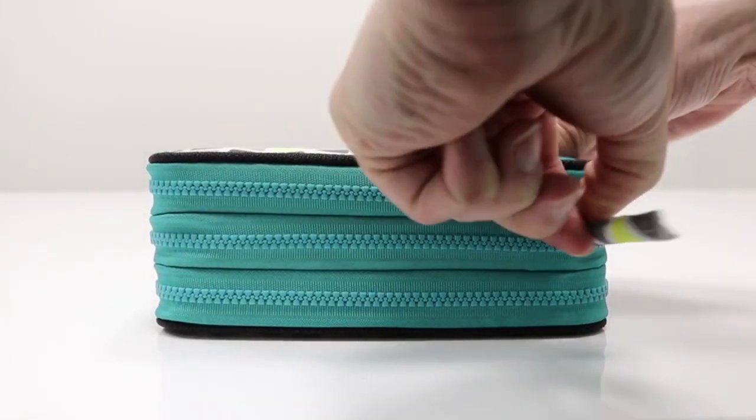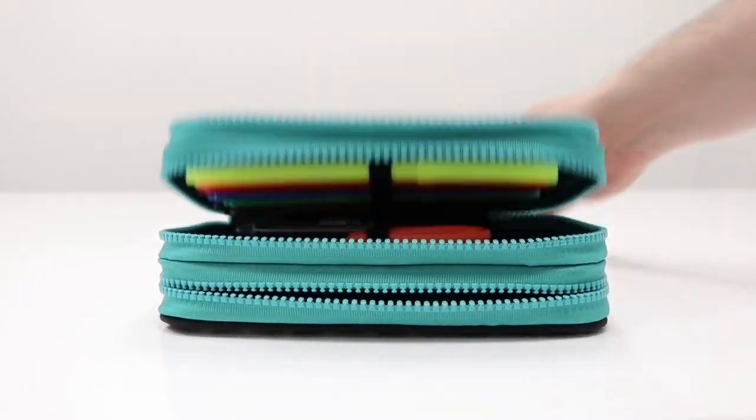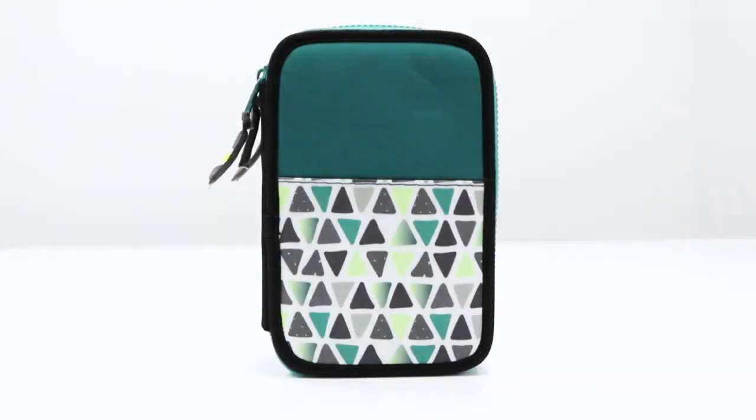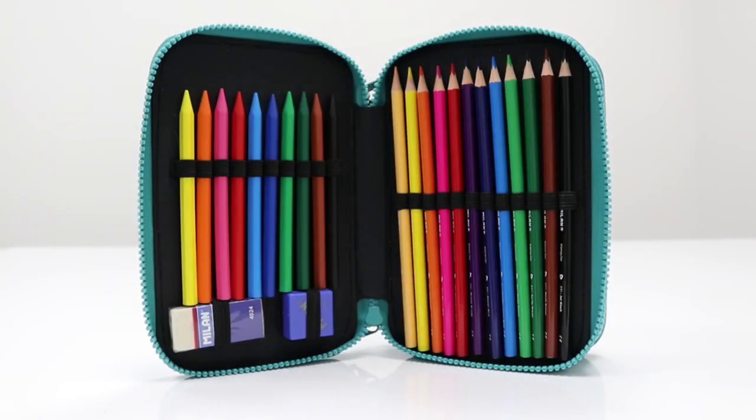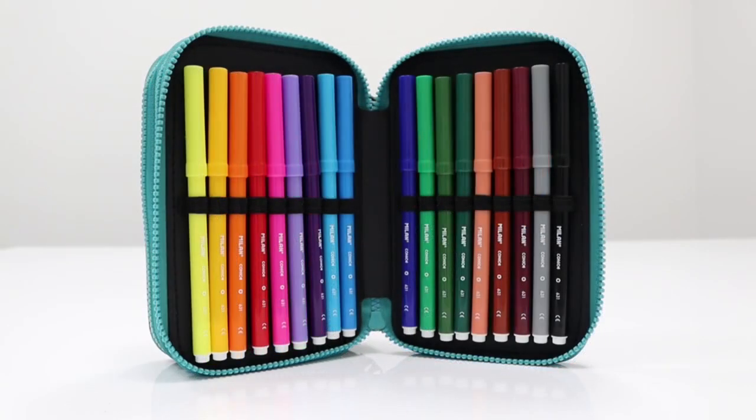The case has a durable construction and the compartments close securely with zips so that your stationery stays safe on the go. Available in a wide range of bright and colourful designs, you can purchase the Milan Triple Decker Pencil Case from your local Officeworks or buy one online today.